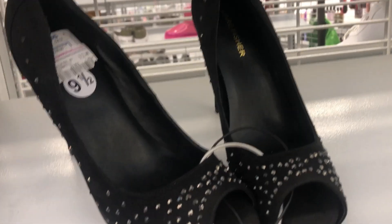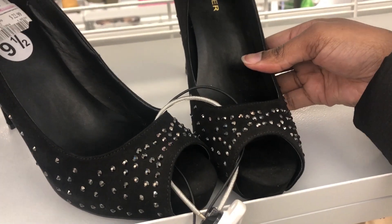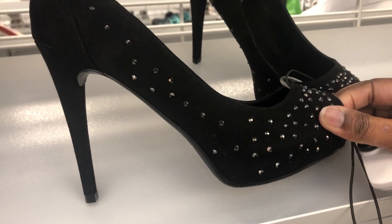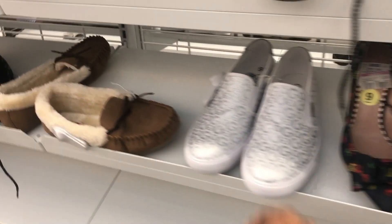Some Marc Fisher heels that are now $22.99 and they are worth $32.99.